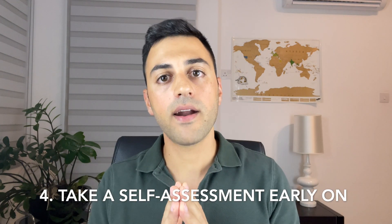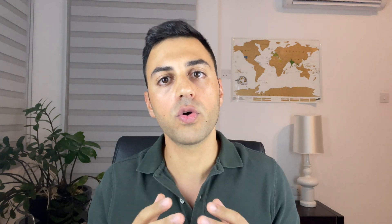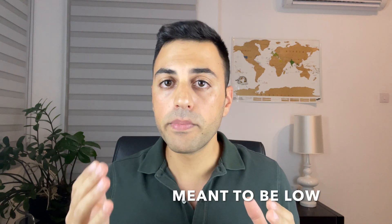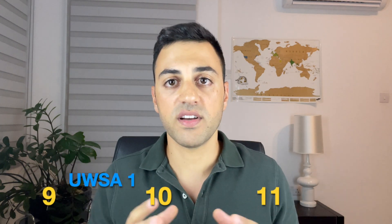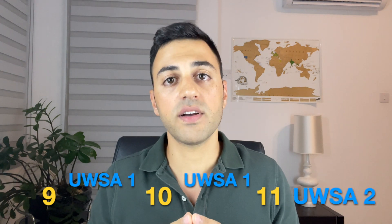Number four: take a self-assessment early in the course of your studies. There are three new NBME forms available — numbers 9, 10, and 11 — plus two more from UWorld, making five total. Don't leave them all for the end. Sacrifice at least one early to identify your strengths and weaknesses. Don't worry about your score — it's meant to be low since you haven't finished studying yet. Preferably take them in this order: NBME 9, 10, 11, then UWorld self-assessment 1 in between, and leave UWorld self-assessment 2 — the most predictive one — for a few days before the exam.